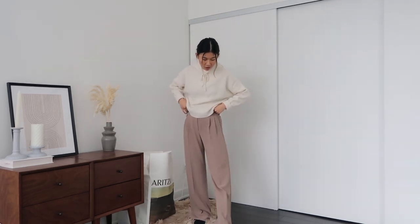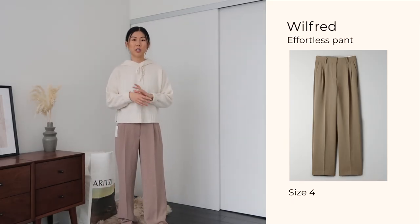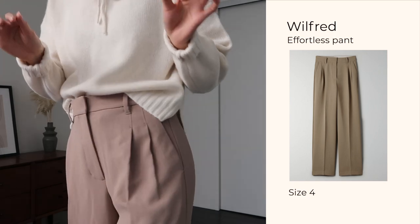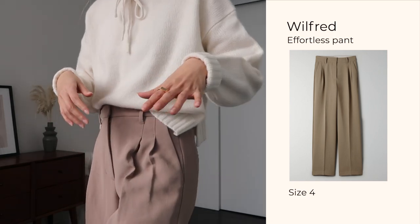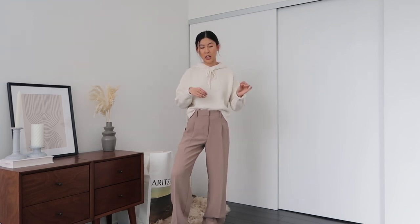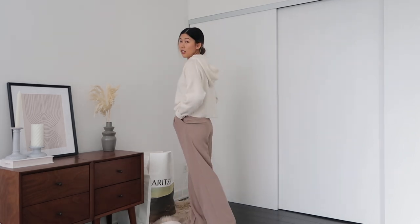I would definitely size down if you're going to get these pants. Even when I pull them up to where I want them to fit, there's still a lot of room at the hem — I would definitely need to get them hemmed as well. They're a breezy, airy pair of pants, great for summer, spring, and work. The material feels very nice, fully opaque but still very flowy. I definitely cannot keep this one — I'd exchange it for a smaller size, and I'm also not a fan of this color. These are going in the return pile.